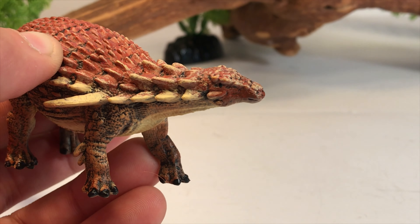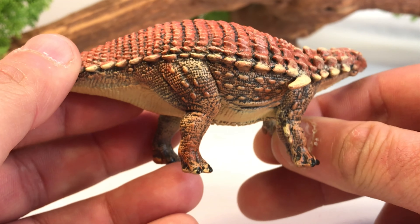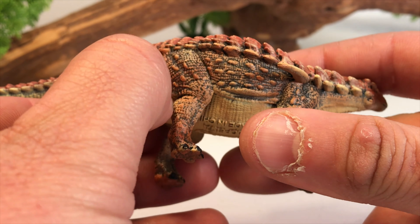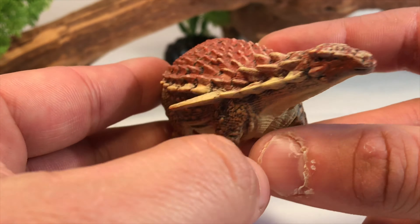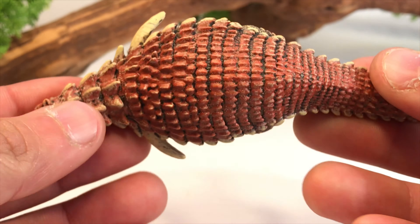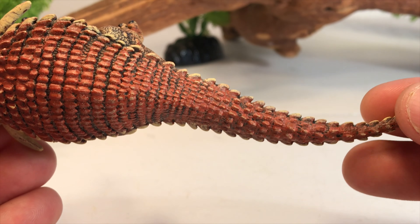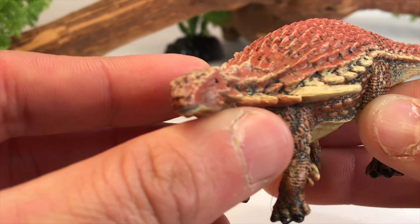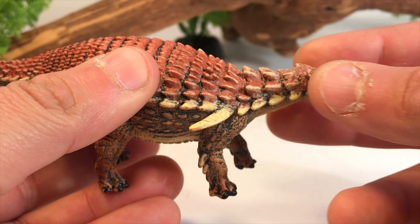I know some people were disappointed about the size of this figure, but I'm okay with it — I have a lot of big dinosaur models and it's nice to save on space. You can see they give it a nice black wash to bring out the scale detail. Overall, a really, really nice model of this new dinosaur. I absolutely love this thing, and for five bucks you really can't ask for much more. This is a great little figure from Collecta.